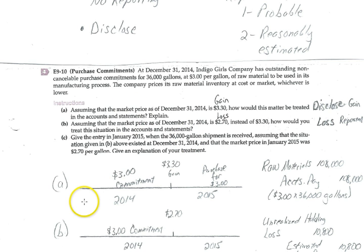In Situation A, in 2014 we entered into these purchase commitments at $3 each. At the end of 2014, if we were to buy those goods on the market, it would cost $3.30. That tells us we made a good decision — we're going to be able to buy at $3 instead of $3.30, so we actually have an economic gain. However, we're not going to report that gain. We will disclose it on December 31st in the notes to the financial statements, if we want to.